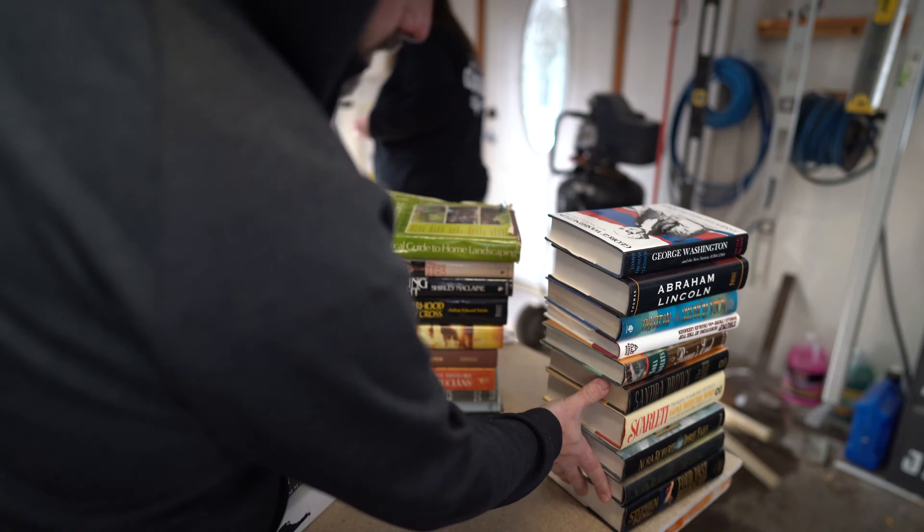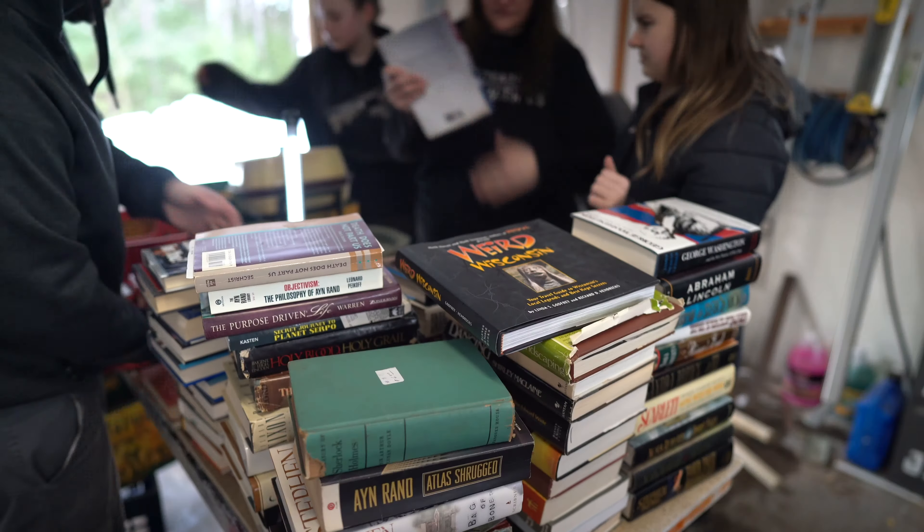Plus, everything you're seeing on this table — all of these books — we got for free. In fact, we actually got paid to take this table home. And we're going to tell you how in today's episode.